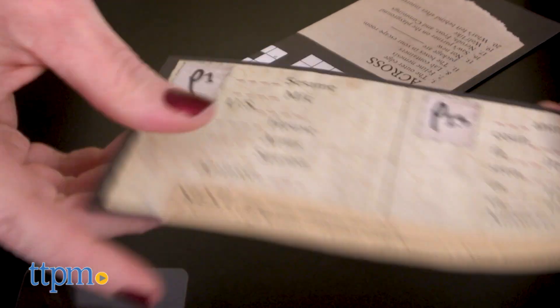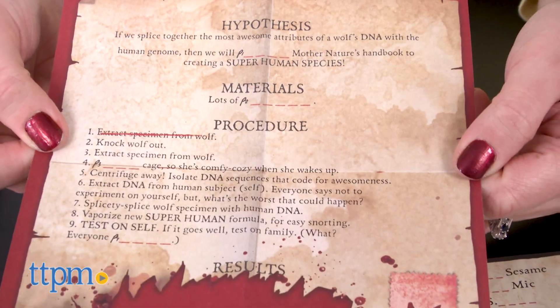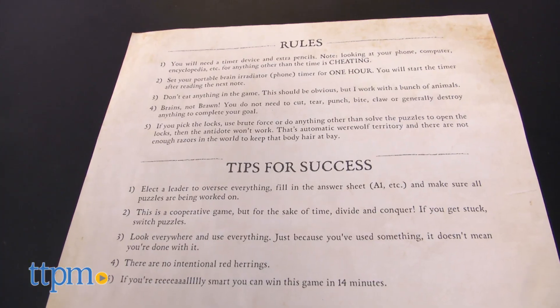This does include three button cell batteries, but you'll need your own timer and extra pencils. If you're a fan of brain teasers and puzzles and you also like escape room games, then you'll probably be a fan of this new at-home version.